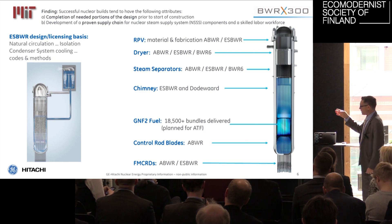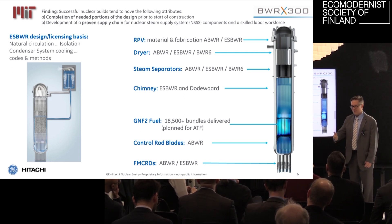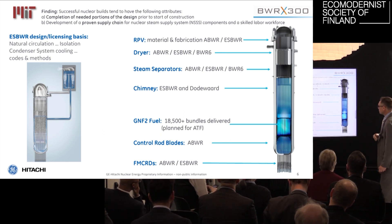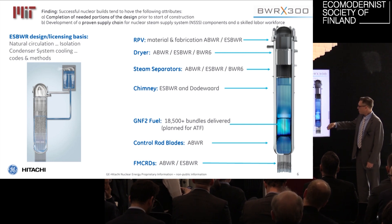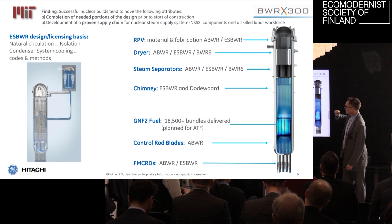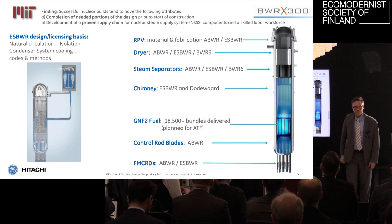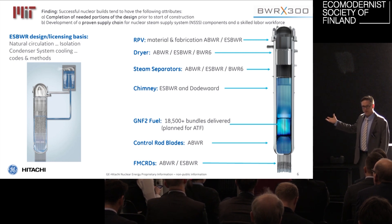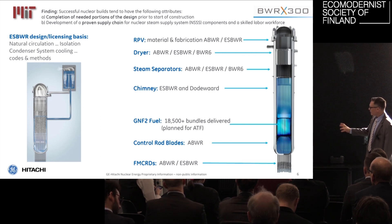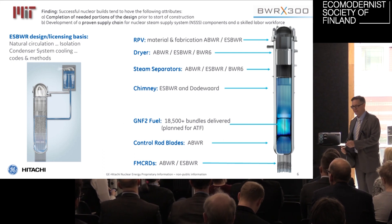The BWR-X300 is simply a small ESBWR with lots of safety functions and features removed, including the DPVs. We use fine motion control rods from the ABWR that's in service, control blades from the normal BWR fleet, and fuel that's been delivered 18,000 times to different plants in the world. We use a chimney installed in Dodewaard — really just an empty cylinder — steam separators and dryers from the BWR-6 installed dozens of times, and the RPV is made by a qualified vendor like HG&E or ENSA. There's no magic here, it's all a BWR. In Finland you're fairly familiar with BWRs — Olkiluoto 1 and 2 — and it really builds on that legacy and the ABWR.